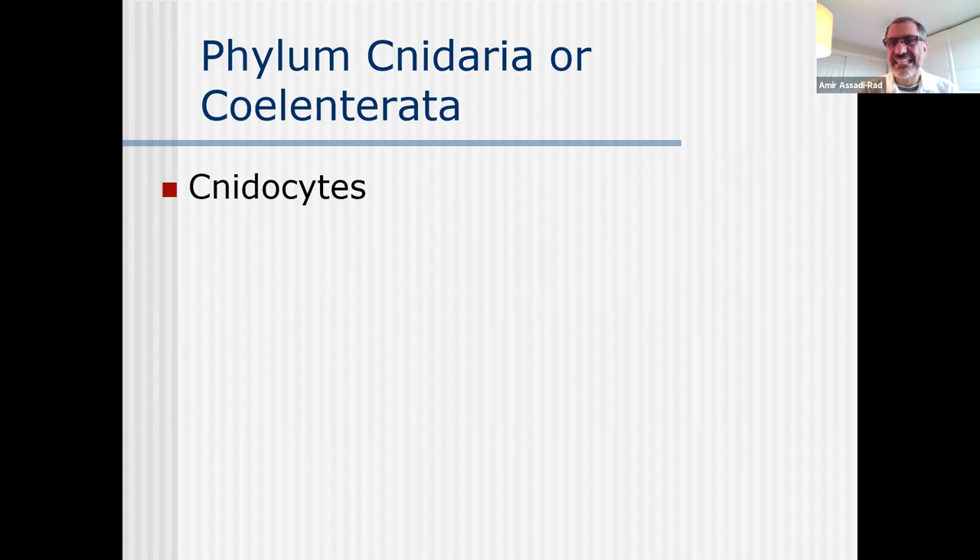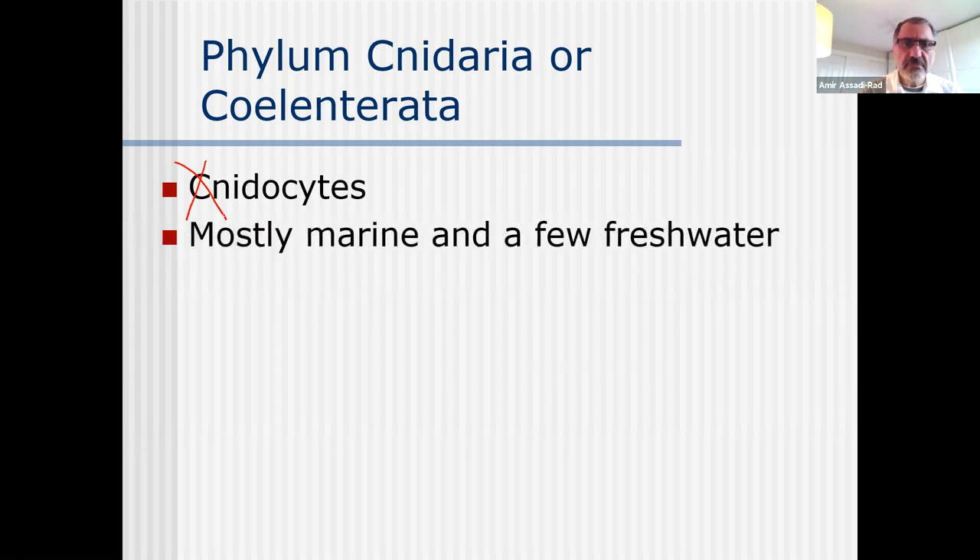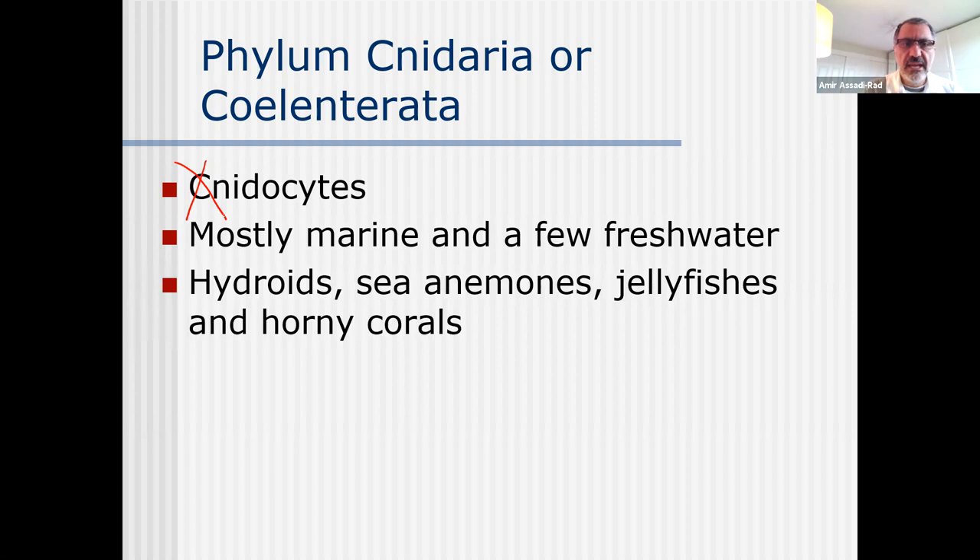The C is silent in cnidocyte. You have to spell it, but it's called cnidocyte - that's the name of the cells. And then mostly marine, and a few fresh water ones, and hydroids.